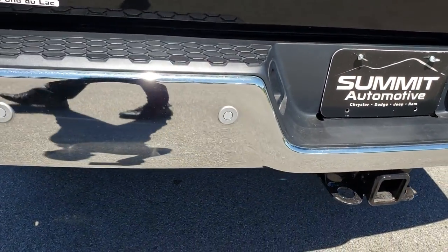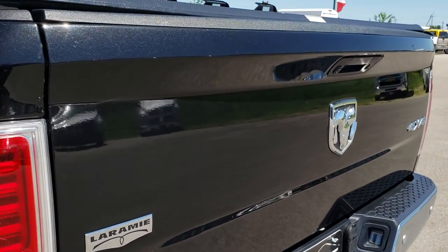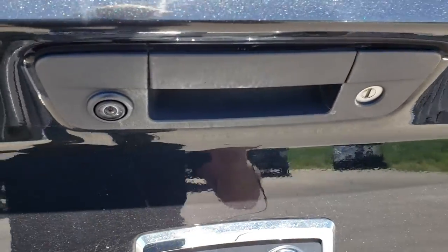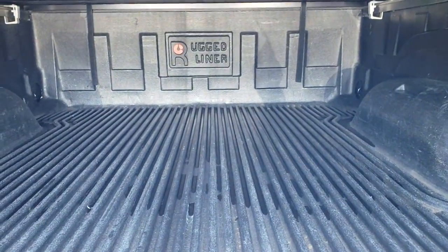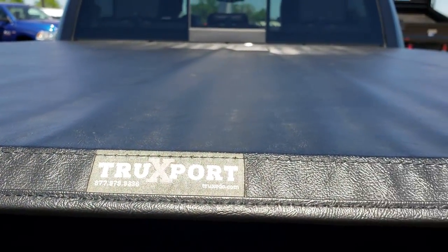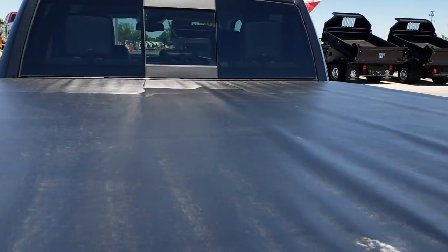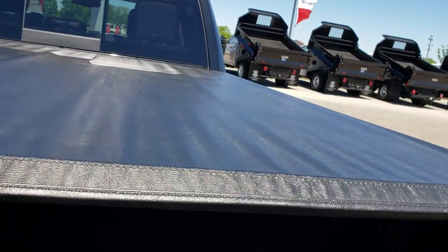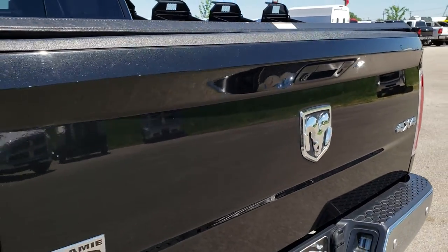Rear bumper is in excellent condition as well, has the backup sensors, tailgate is in really nice condition too. Has the backup camera, the locking tailgate, has a drop-in rugged liner bed liner, and it also has a Truksport soft tonneau cover. Now the tonneau is not new but it definitely is in nice shape, I didn't see any rips or tears on it. Very, very clean back here.